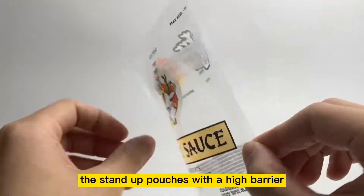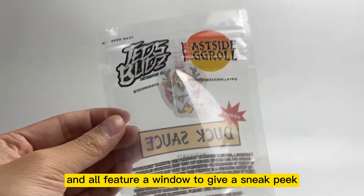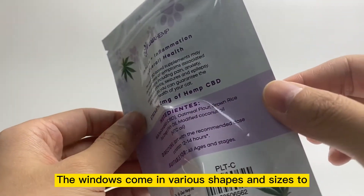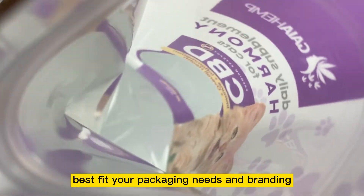We can help you customize the standard pouches with a high barrier, and all feature a window to give a sneak peek of the product without compromising branding or protection. The windows come in various shapes and sizes to best fit your packaging needs and branding.